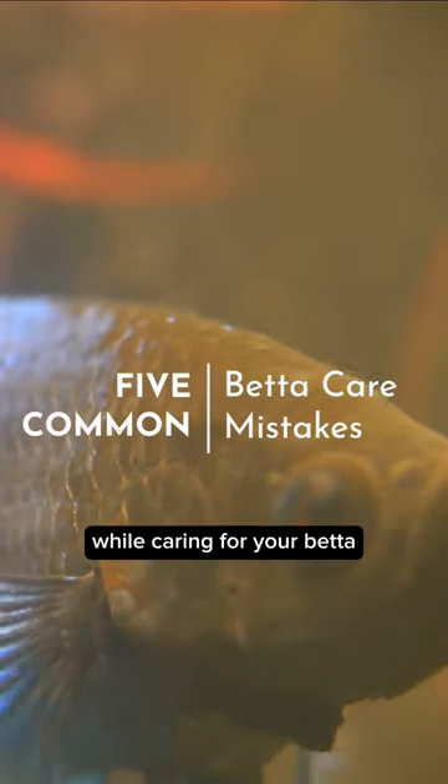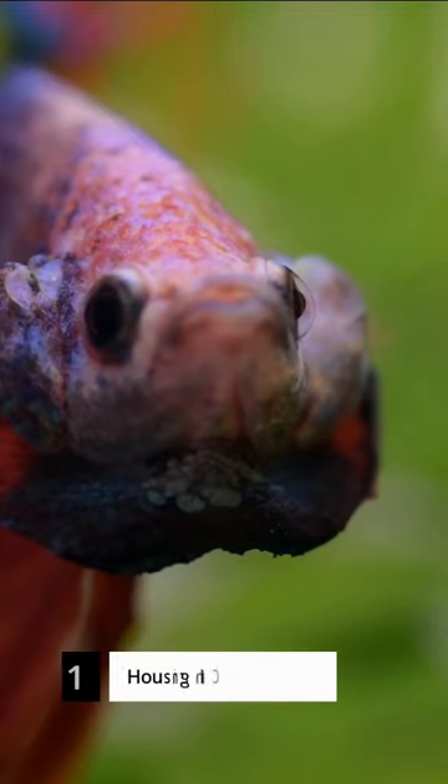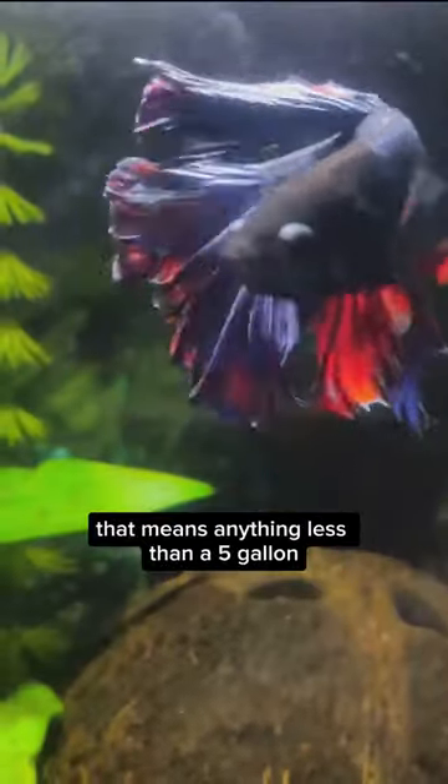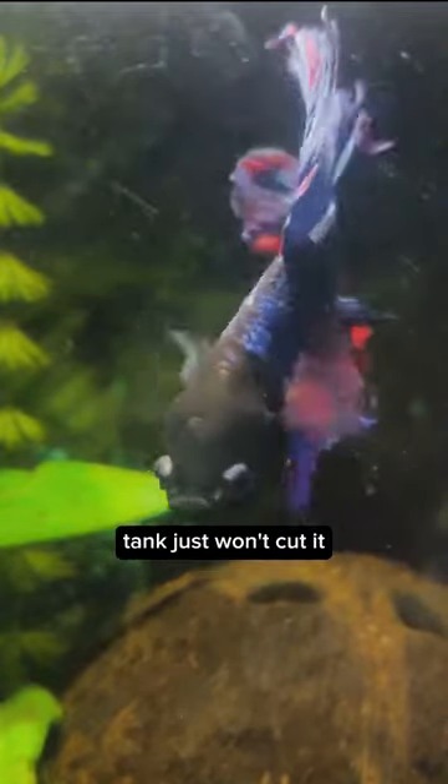Are you making these 5 common mistakes while caring for your betta? Mistake number 1: housing bettas in cramped spaces. Betta fish aren't just decor — they're active swimmers that need room to roam. That means anything less than a 5-gallon tank just won't cut it.